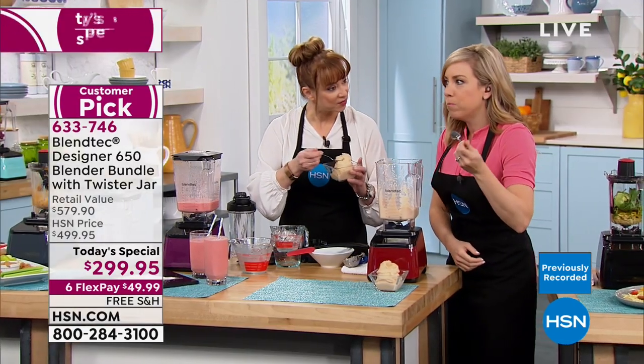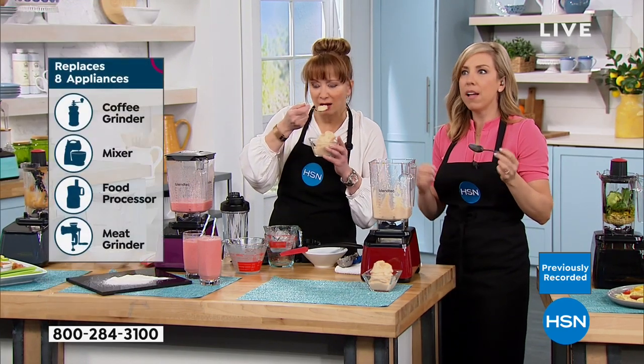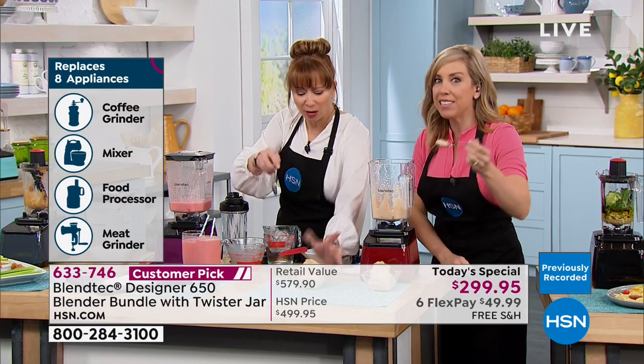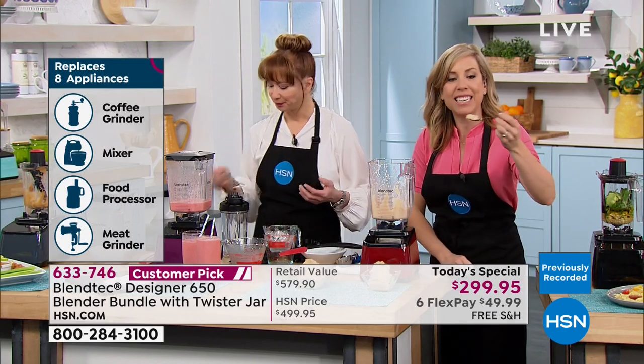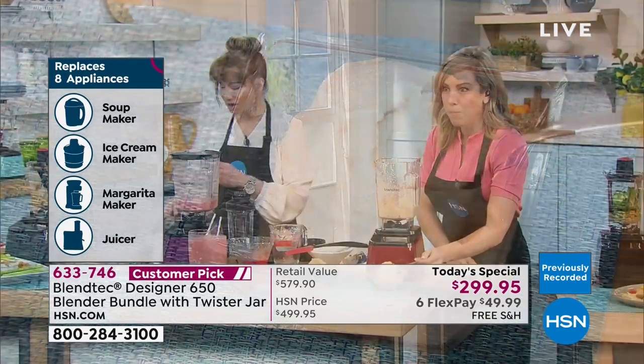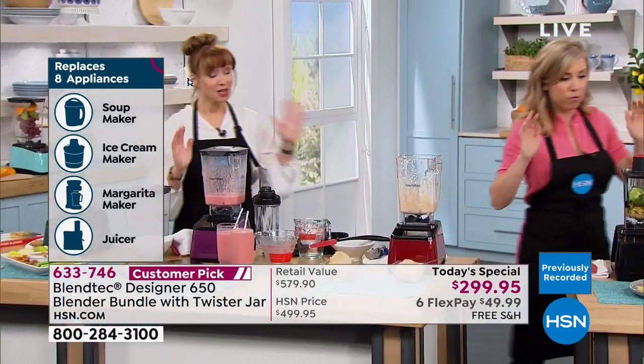Is it the avocado that gives it that creaminess? It tastes exactly like an orange creamsicle! And you're getting your servings of veggies eating ice cream. You can trick the kids into eating cabbage and carrots. Oh my gosh, that's so ridiculously good.